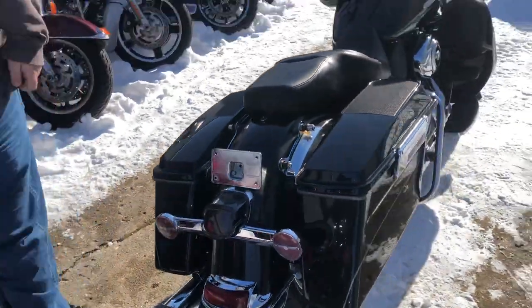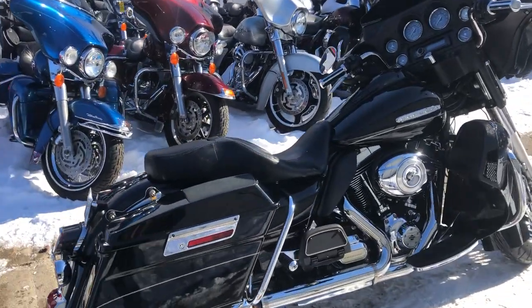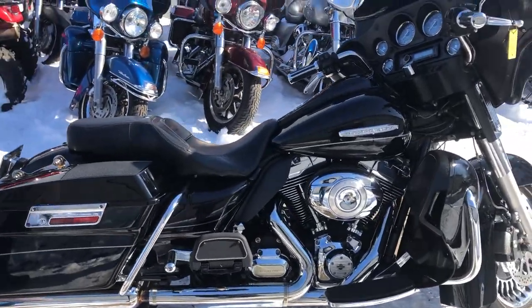Don't miss it. Just serviced at the dealership, inspected, all the fluids have been changed, it's ready to go. Give us a call, we'll get it done. 810-648-9500.